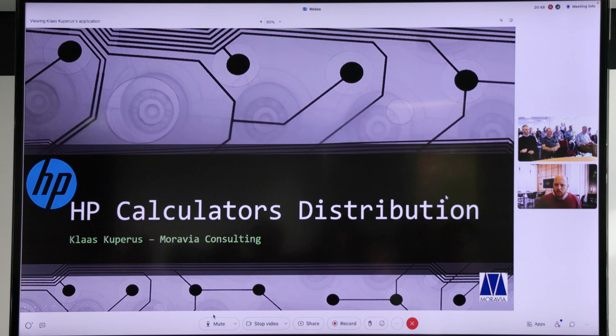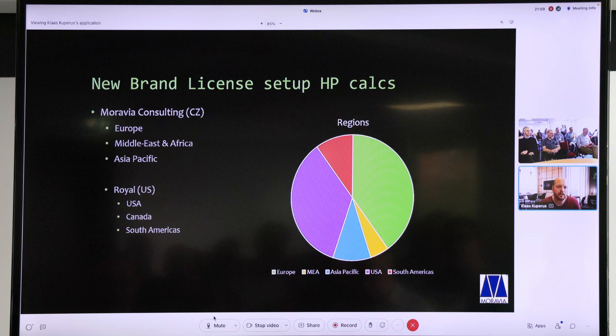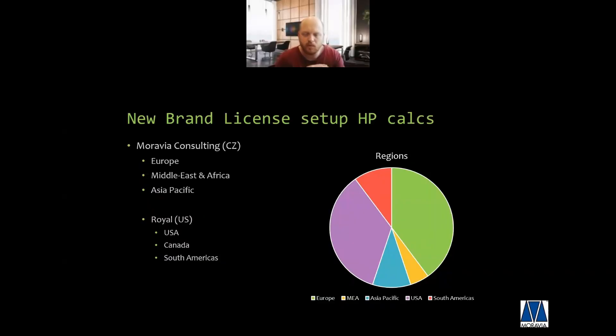The current setup with HP Calculators is as follows. HP has offered Moravia Consulting and the company Royal in the US a brand licensing contract, which means that these two companies are now responsible for producing, manufacturing, marketing, and distributing HP Calculators all over the world. HP is not completely out of the equation — we still work with people within HP and need approval for new products and new factories. But they are no longer actively producing and creating calculators themselves. The world is split into two segments: Royal takes care of the Americas, and Moravia Consulting takes care of the rest of the world.